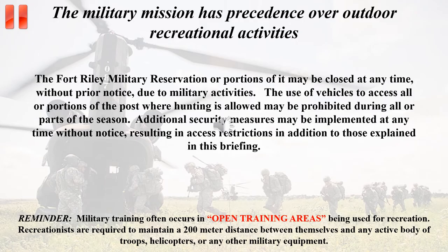The military mission has precedence over any outdoor recreational opportunities. Fort Riley or portions of it may be closed at any time without prior notice. Vehicle access to all or portions of the installation may be prohibited; however, foot traffic may still be permitted. Military training often occurs in training areas designated as open. Recreationists are required to maintain a 200-meter distance between themselves and any active body of troops, helicopters, or other military equipment.